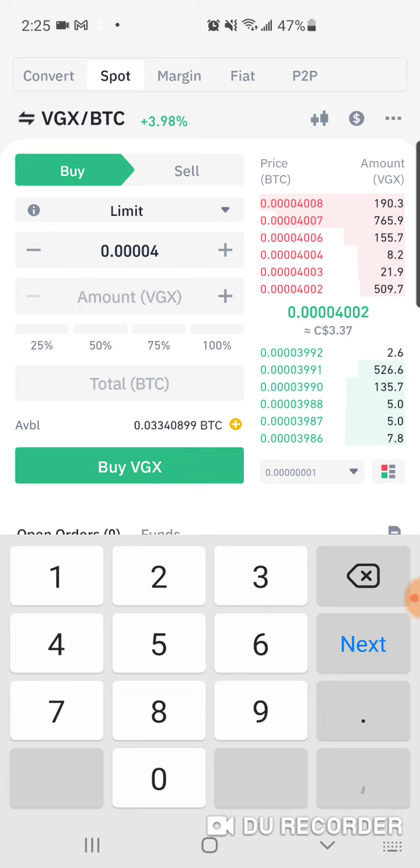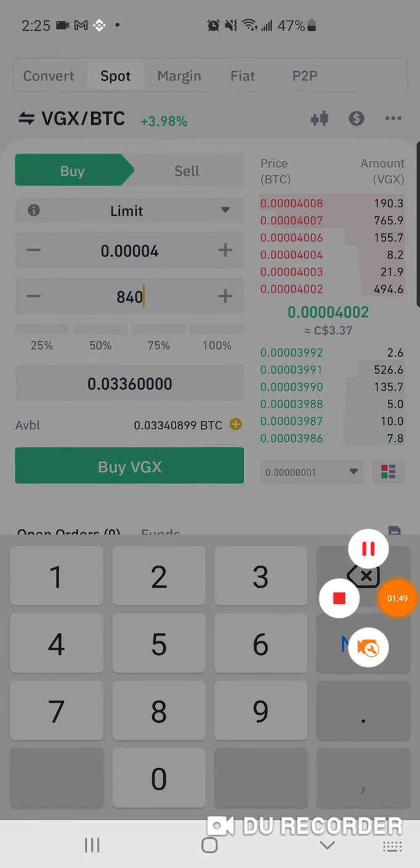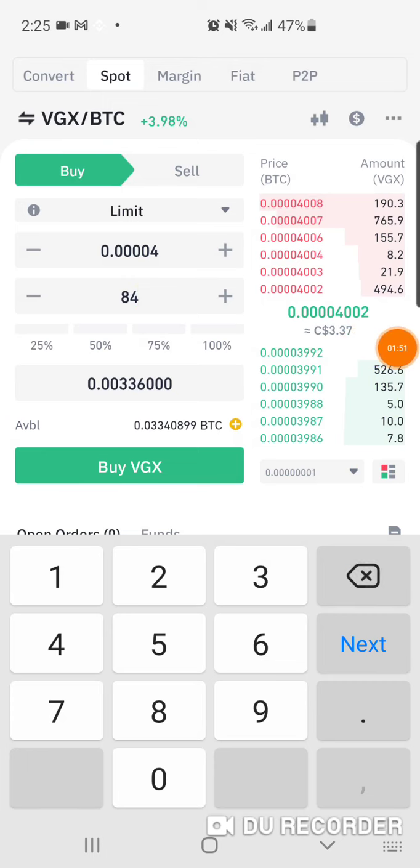I'm figuring out how much I can buy. I try 900 — too much. Then 850 — still a little bit too much. Then 840 — still a little bit too much. Then 835. My cost is 0.334 and I have 0.344.